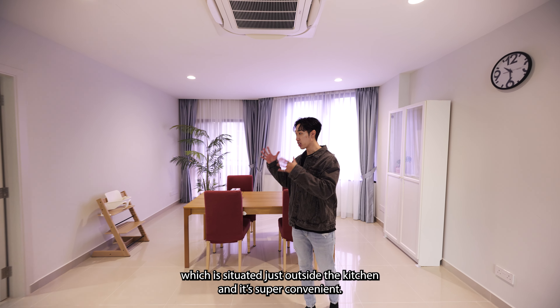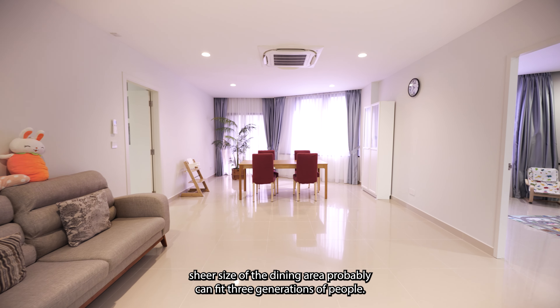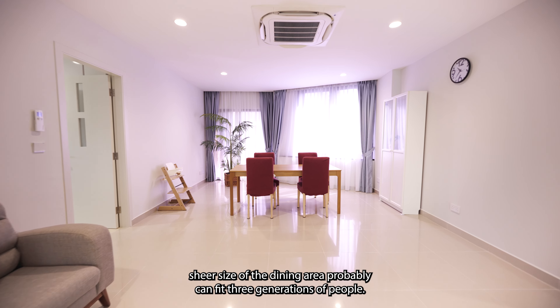Here we have the dining area, which is situated just outside the kitchen — super convenient. Look at the sheer size of it; it could probably feed three generations of people.